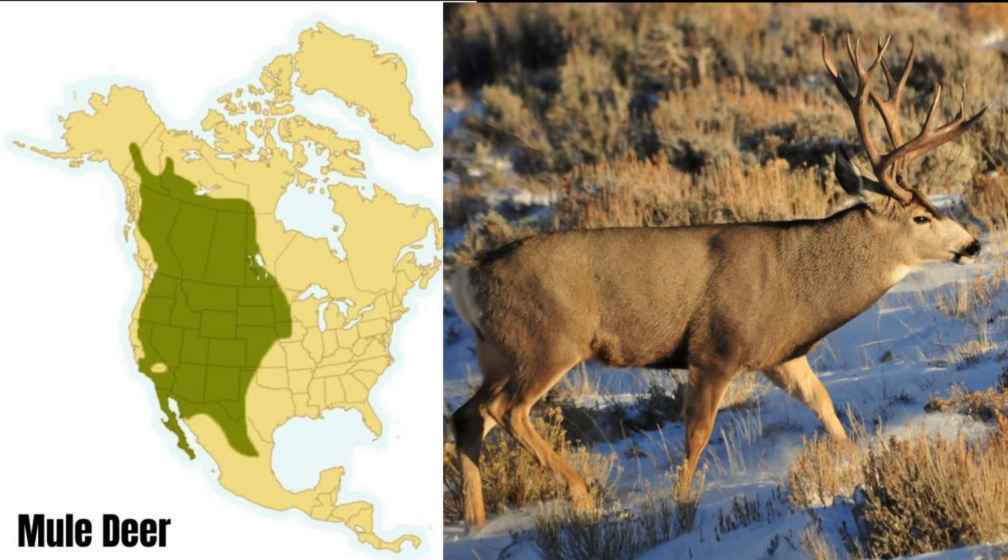Mule deer, the larger cousin to the whitetail deer, usually weigh 150 to as much as 400 pounds. Mule deer are mostly found in the west, midwest, and northward into Canada. The mule deer has upward-facing antlers, unlike the whitetail deer that has forward-facing antlers.